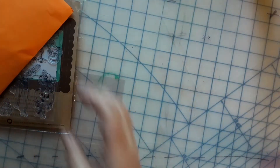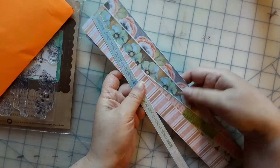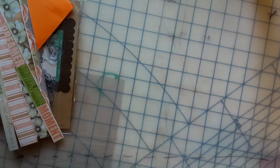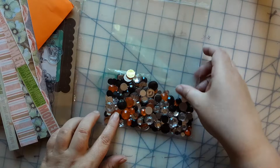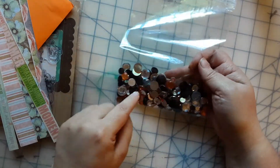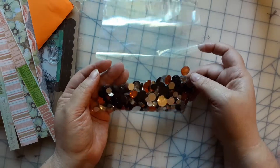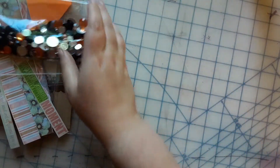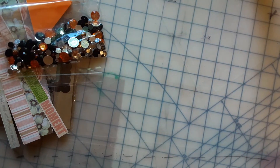Let's set those aside; there's so much more to go through here. Here are some border strips — very cool. Got some gems! You guys should know by now I love, love, love my gems, so this is awesome. I especially love anything black in it.